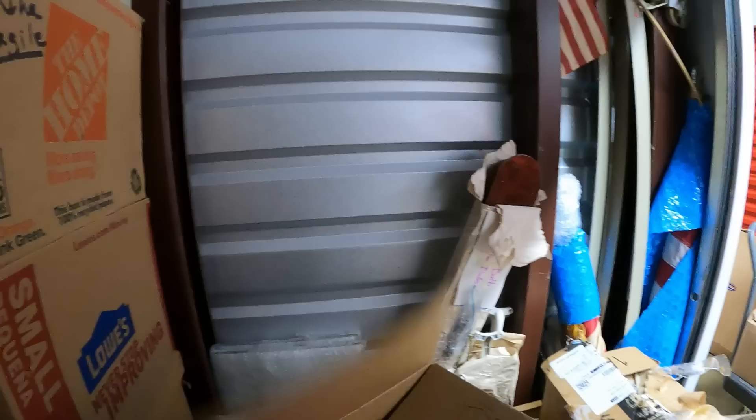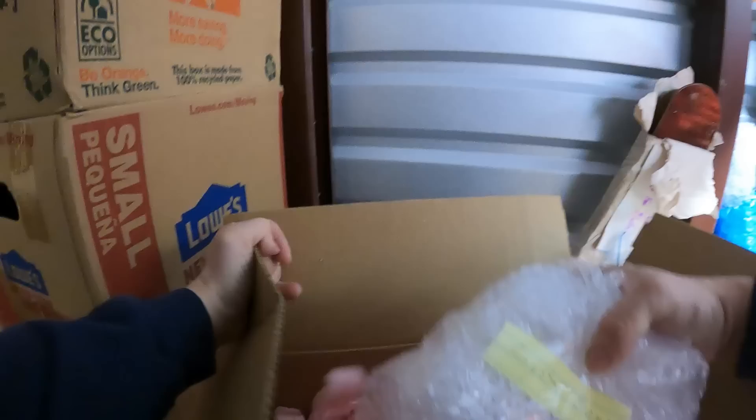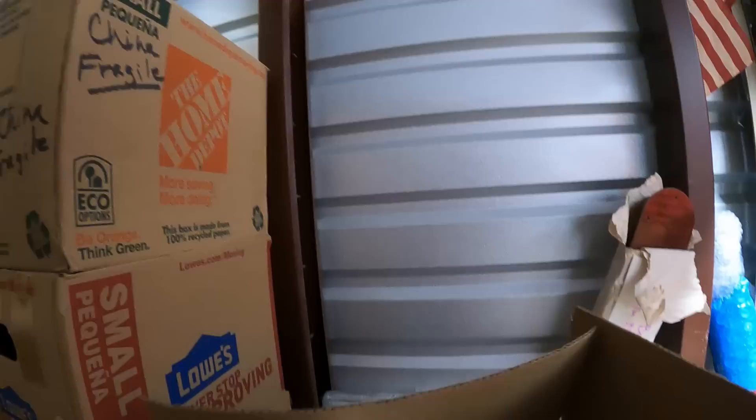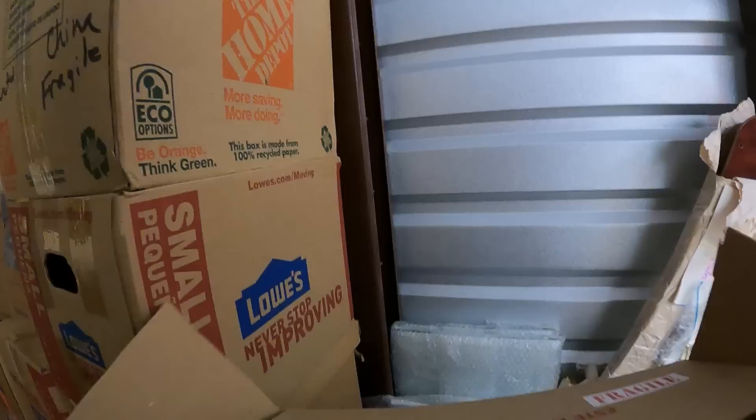There's another box that also said crystal — let's see. Yeah, crystal bowl, and a crystal rose bowl. We'll open one of these for you to see, since that's the whole point of you watching the video.